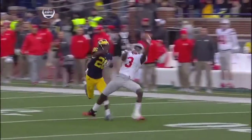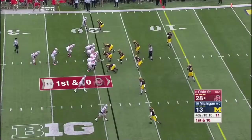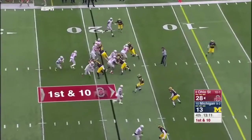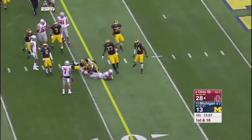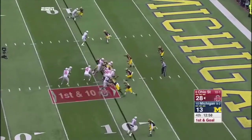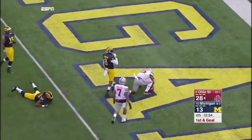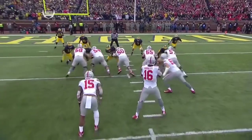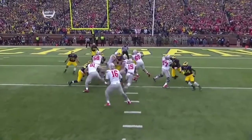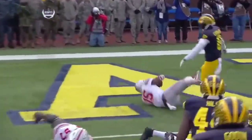Legal substitution on the defense — 12 players on the field, penalty declined. And Barrett keeps it and he's going to have a first down. Elliott — touchdown. The tackle blocks out, the guard leads through, and there's nothing but green grass in front of Ezekiel Elliott.